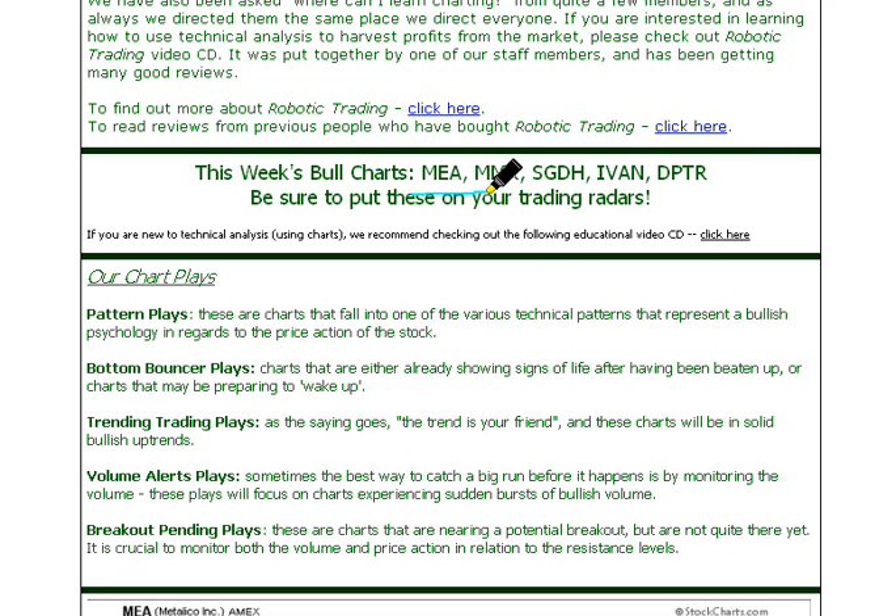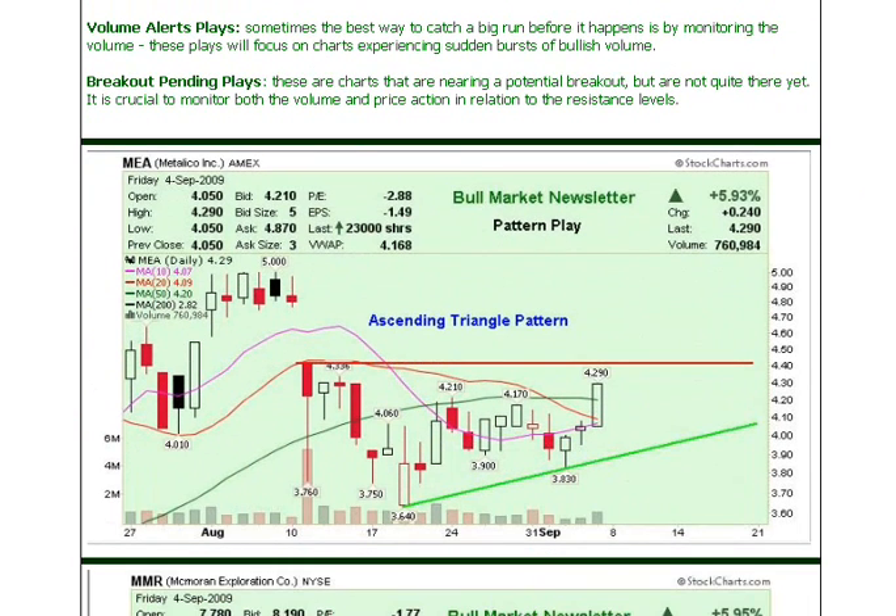Breakout pending means you find a resistance, and if it breaks above that, that's considered a breakout. So once again, these were the five charts we had for our Labor Day weekend: MEA, MMR, SGDH, IVAN, and DPTR — and that one was a monster. These are what the charts look like when we sent them out, as of Friday, September 4th, when the market closed.